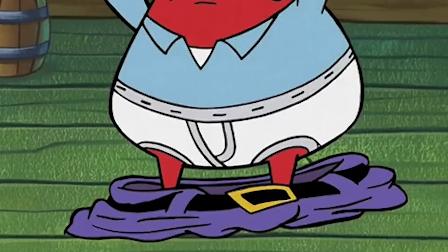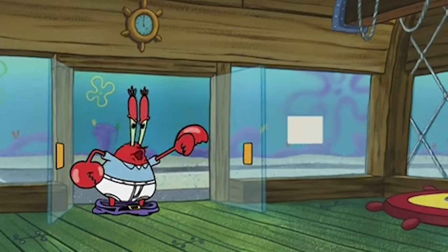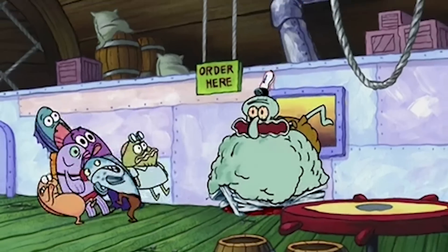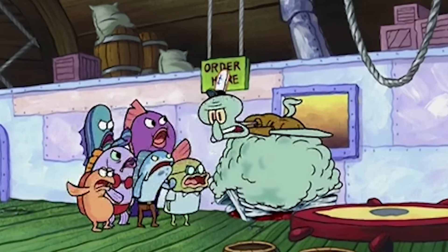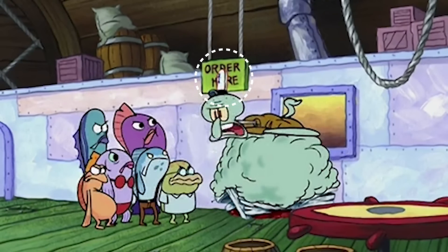The next mistake we're looking at actually happens right before the customers leave, so let's go back in time a few seconds. Notice anything else missing? The menu sign, called the Gallery Grub, is usually hanging from the ceiling next to Squidward, but the only thing there in this scene is the Order Now sign.